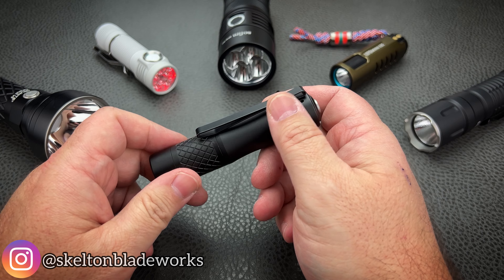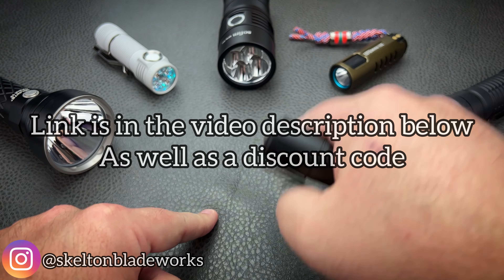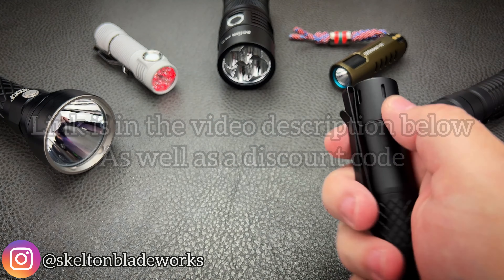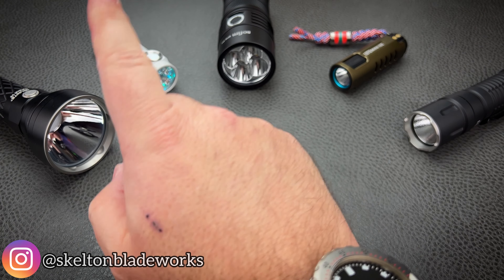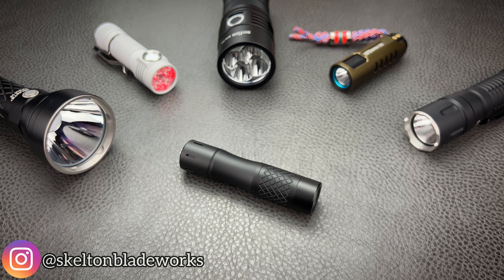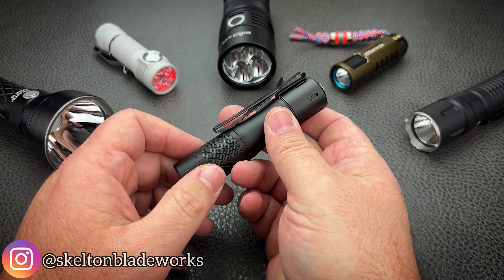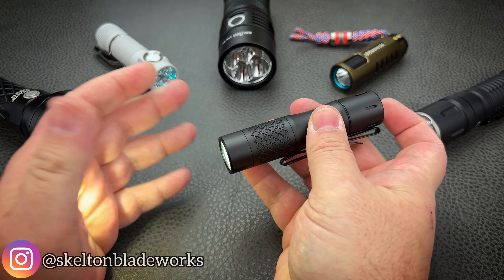They're inexpensive in my opinion at $135. If you use the link and the discount code down in the video description below, it'll take you over to Neal's Gadgets and you'll get a discount. Whether you choose to buy this light or another, Neal's Gadgets has it — I can almost guarantee that. I'm a huge fan, so that's why I participate with the affiliate link because I've bought from them since about 2019.